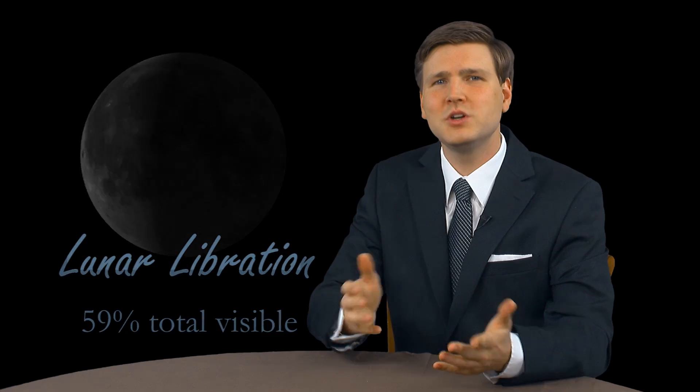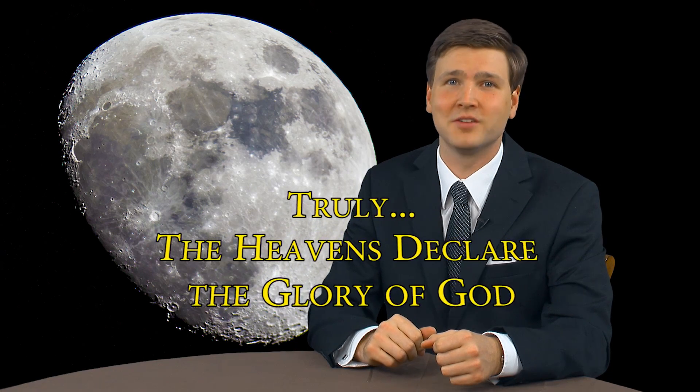All in all, the moon is a beautiful example of God's careful and intricate design. I'm David Rives. Truly, the heavens declare the glory of God.